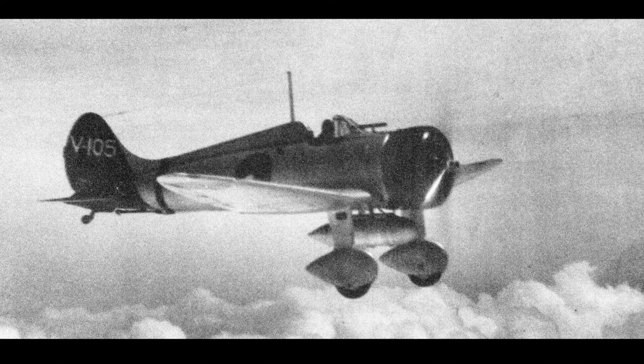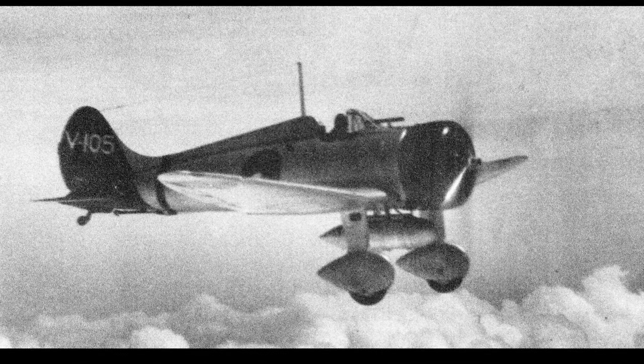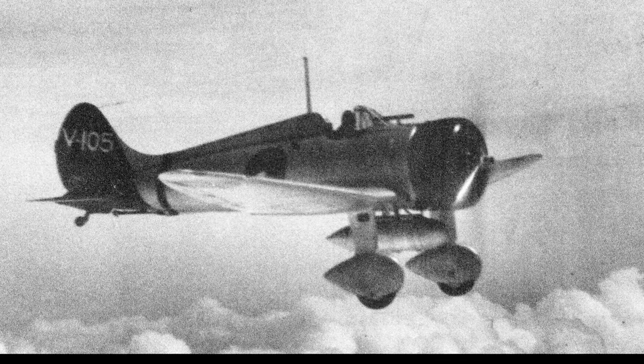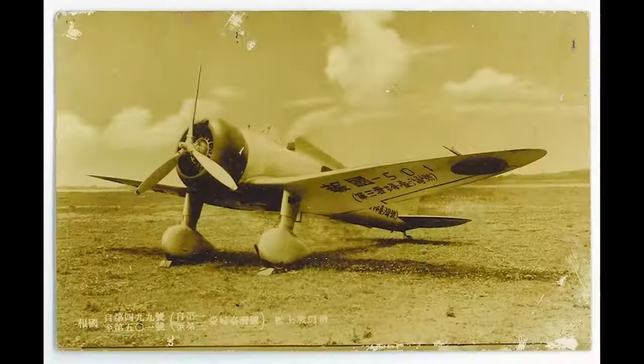Although the Mitsubishi A5M was eventually overshadowed by its successor, the A6M Zero, it left a lasting legacy in the history of aviation. The A5M was the first monoplane fighter used by the Japanese Navy, and its innovative design laid the groundwork for future aircraft development. Today, the Mitsubishi A5M is remembered as a pioneering aircraft that marked a significant milestone in Japanese aviation history.